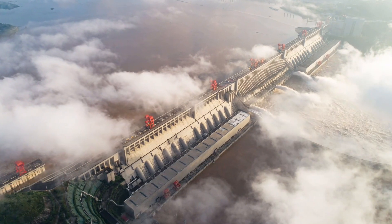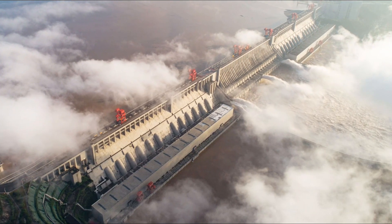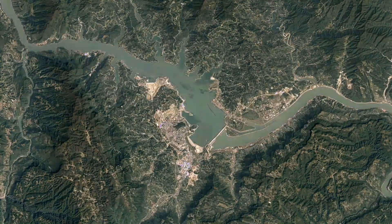Building the Three Gorges Dam was an arduous task that pushed the limits of human ingenuity. It took more than 17 years to complete, employing thousands of workers who overcame tremendous challenges along the way.